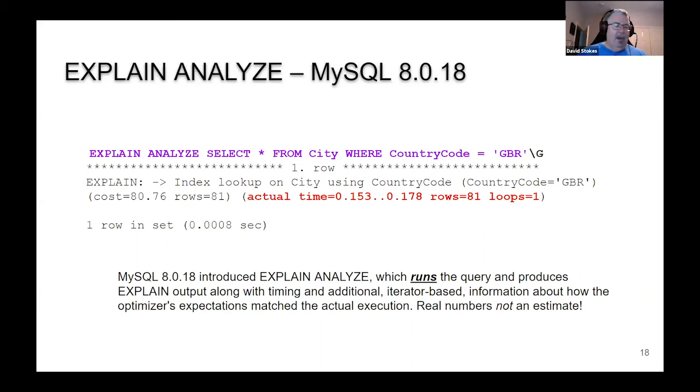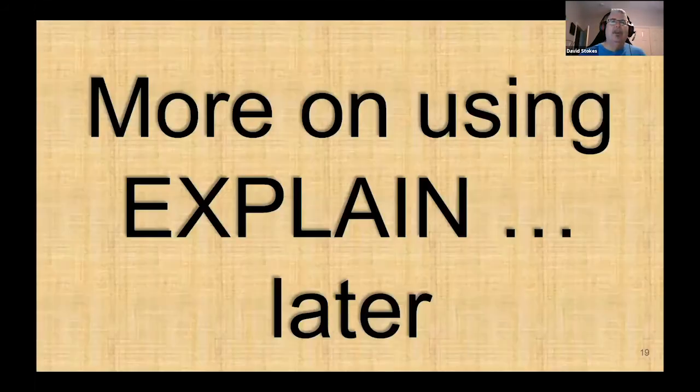EXPLAIN ANALYZE came out in 8.0.18. All the EXPLAINs you've seen up to now use historical information. EXPLAIN ANALYZE actually goes out and runs your query — so if you're running a query that loads several petabytes of information, you may not want to run this. It actually gives you the actual time and actual data. If you run EXPLAIN and then EXPLAIN ANALYZE and see a difference between the estimated and real results, run ANALYZE TABLE on the tables involved to update the statistics.